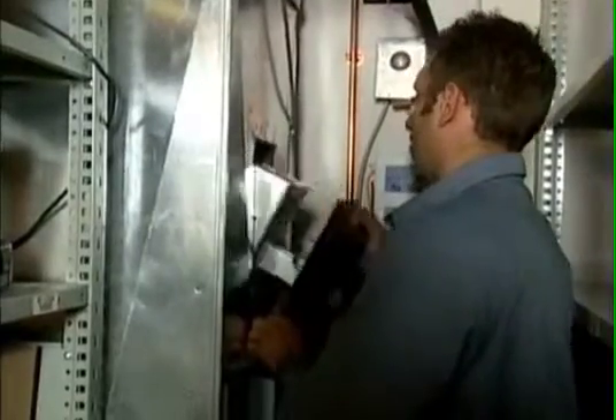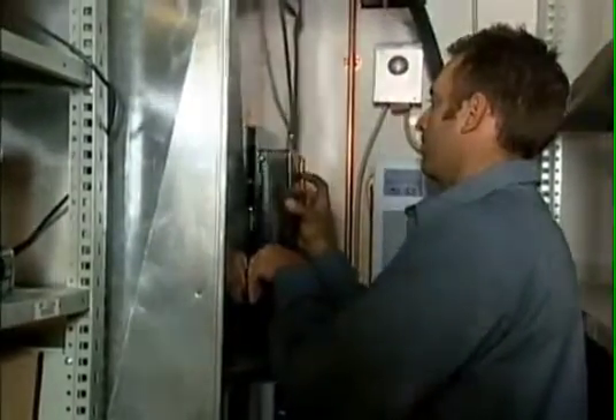These UV purification systems are now available for both commercial and residential use, making it possible to destroy contaminants such as mold, bacteria, viruses, allergens, cigarette smoke, and thousands of other airborne contaminants. This is Melissa Jorgensen reporting.